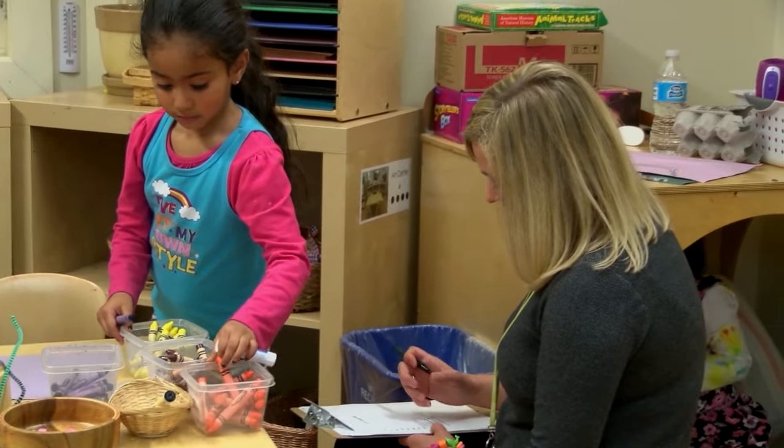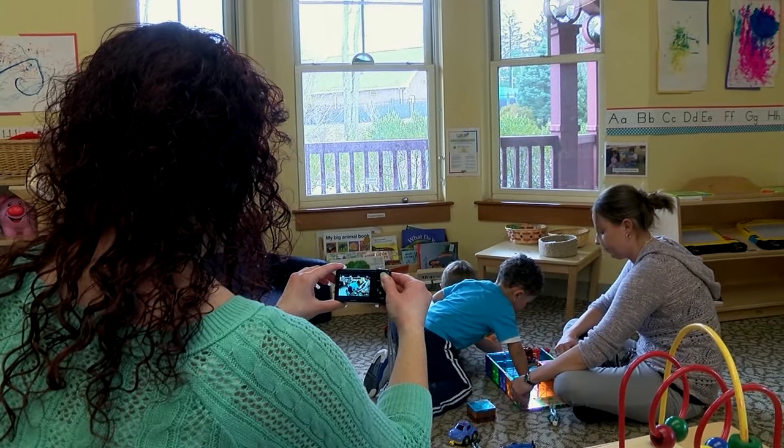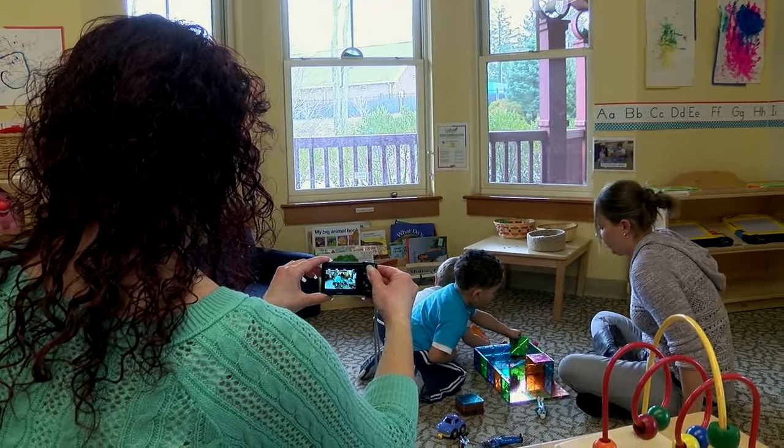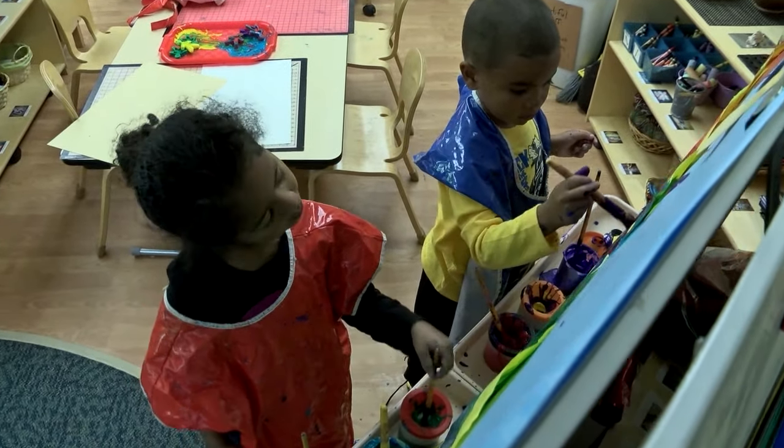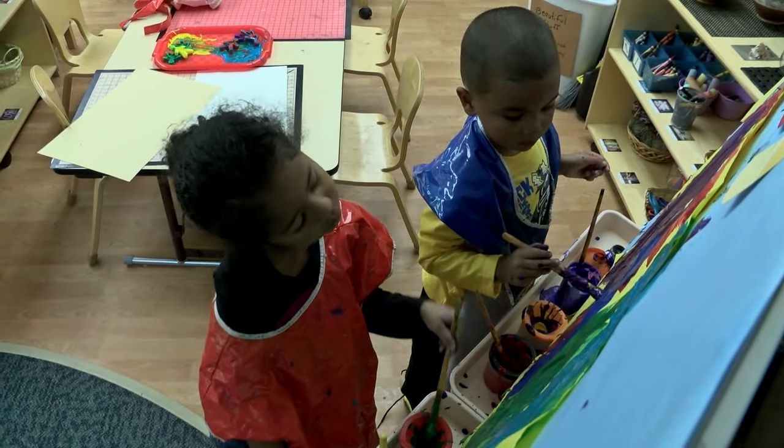The teacher gathers evidence of children's learning in the process of children doing it — how they play, what they draw, what they paint, the questions they ask. I take notes. I can see what they've done, I can see where they are, and then I can plan where they need to go.